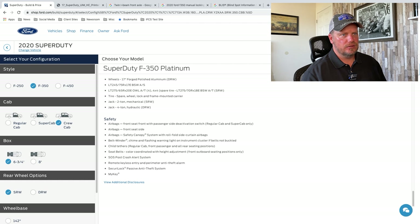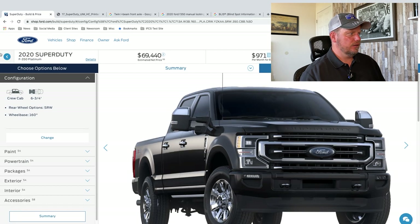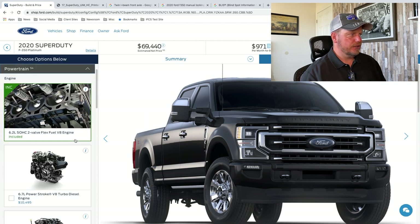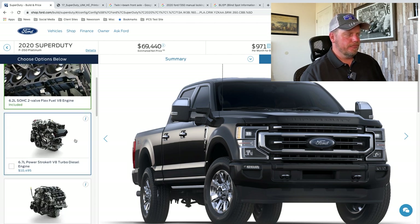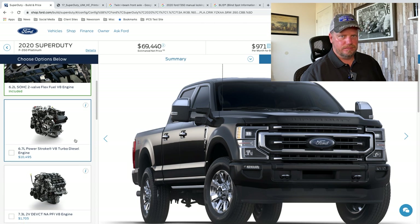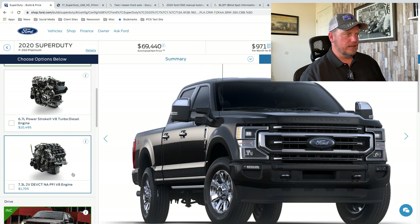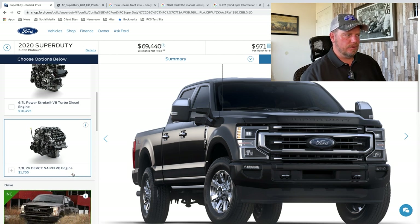Let's go back into some of these options when you configure it. For powertrain, you have the flex-fuel V8 6.2-liter, the 6.7-liter Power Stroke V8 diesel — that's the big diesel — and the 7.3-liter naturally aspirated two-valve V8, which they call Godzilla. It's a straight naturally aspirated, no-turbo V8. Some guys like that because it's a big displacement with less moving parts, so ideally the reliability is going to be better.